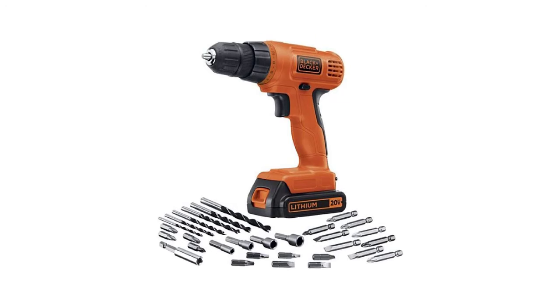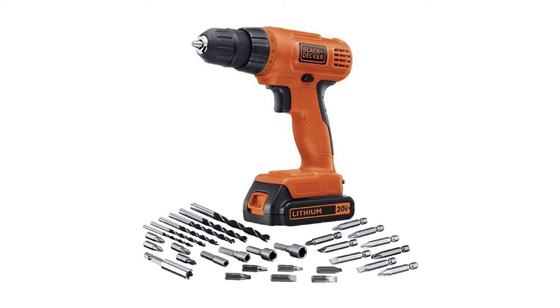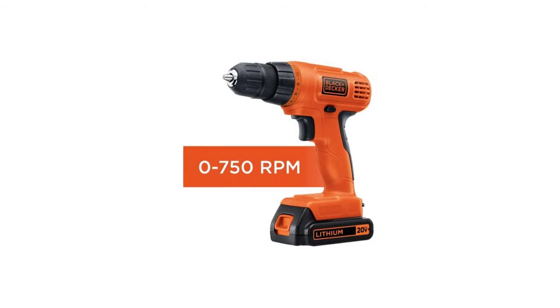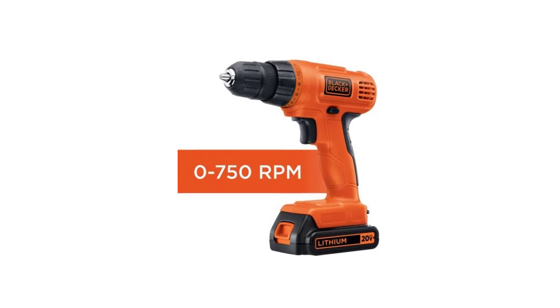When you pull out the drill and want to get started on a job, you will still have enough power at your disposal. This is a low-power drill designed for lighter duties — it only generates 750 RPM, so don't expect it to be the answer to all your drilling needs.